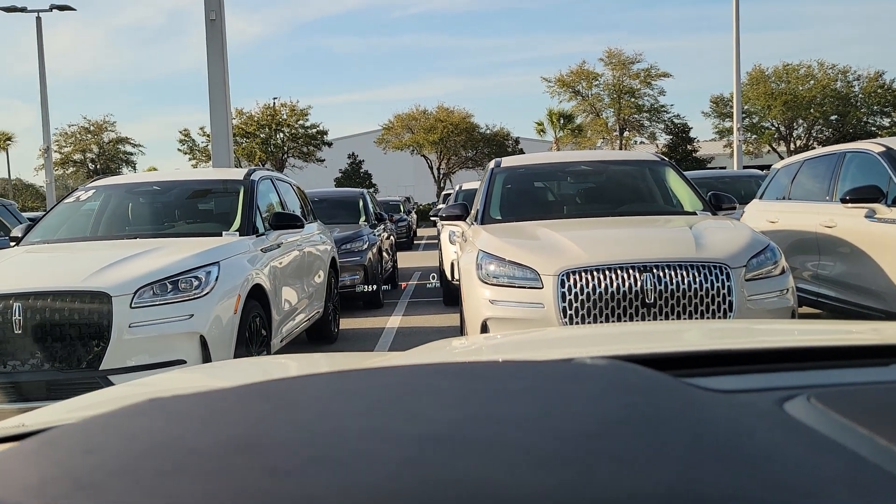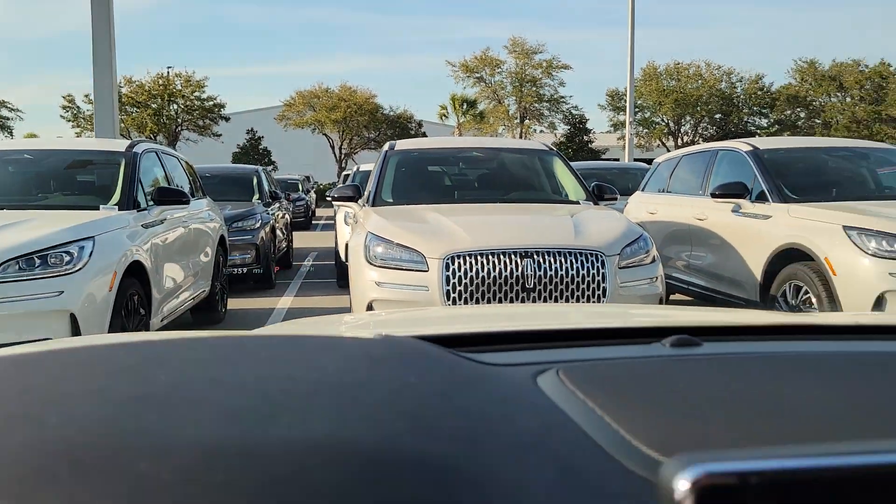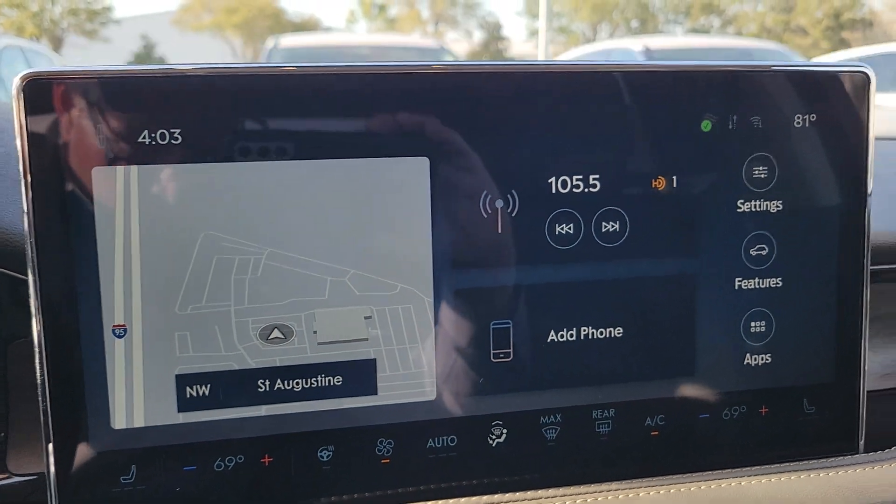I don't know if you can see that heads-up display with my camera, but you have a nice heads-up display you can turn on or off and change the information. Over here is where you have access to your settings.